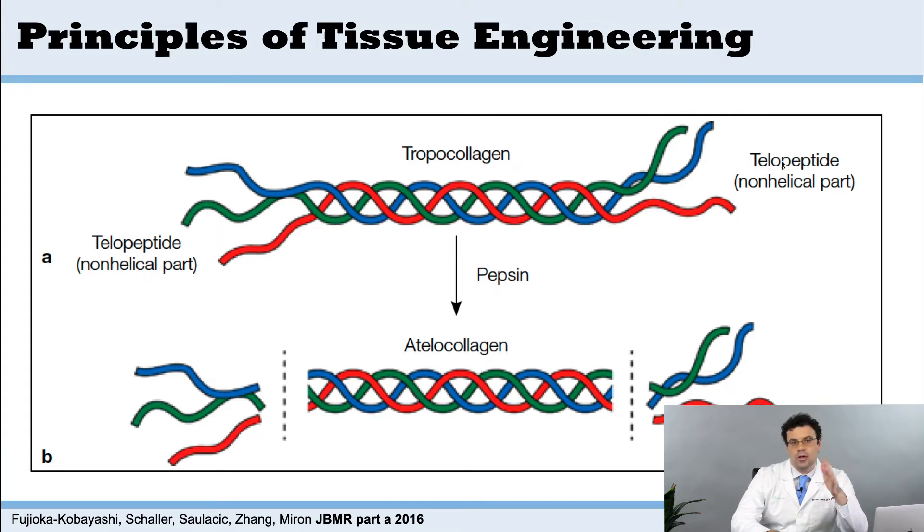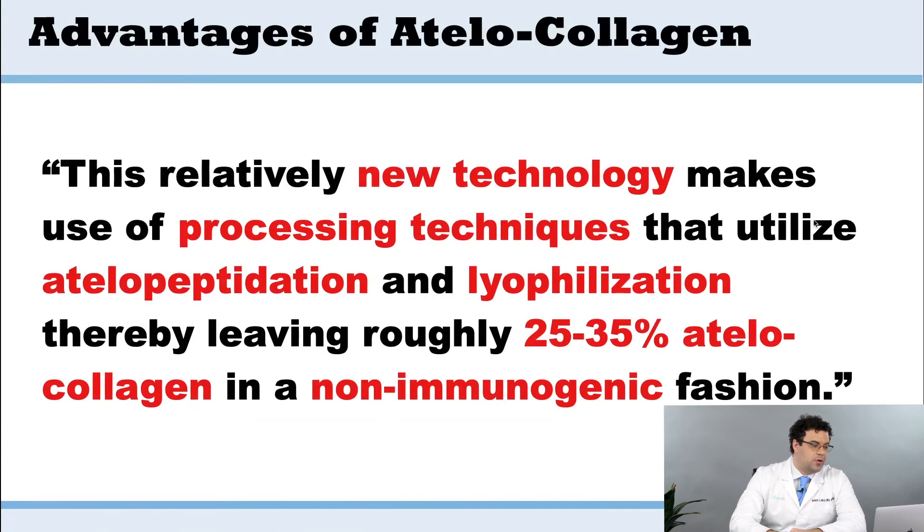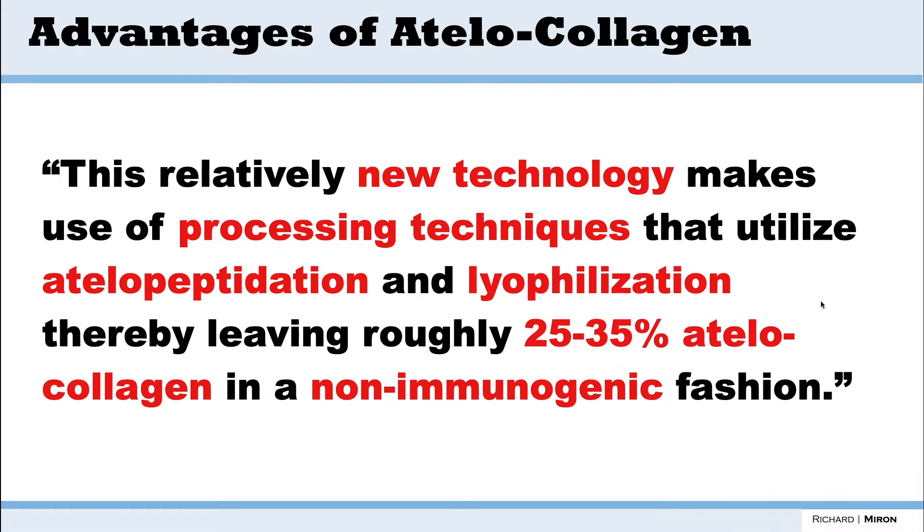A group of researchers said, why not cleave off — cut — the ends, get rid of those, and just keep the good stuff? That's what atelocollagen is. They take pepsin, cleave off at a certain site, get rid of the telopeptides — that's the method called telopeptidation — and keep the atelocollagen. This relatively new technology makes use of processing techniques that utilize telopeptidation and lyophilization, leaving roughly 25 to 30 percent of telocollagen in a non-immunogenic fashion.